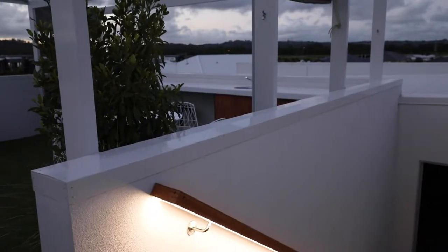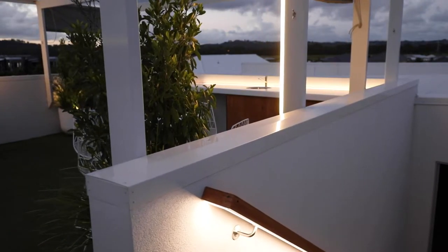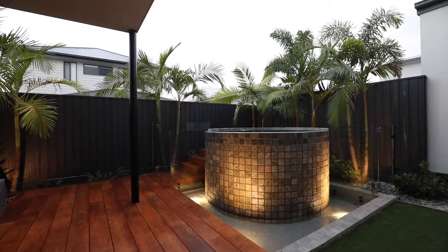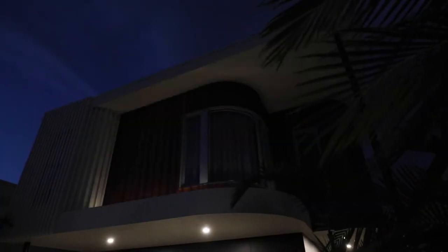The first I would recommend is having a lighting schedule on sunset. It adds safety and it's really convenient, especially when returning home after dark.